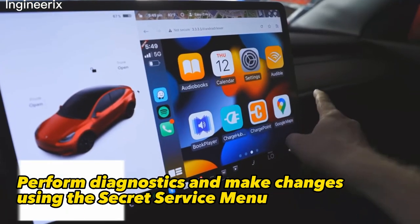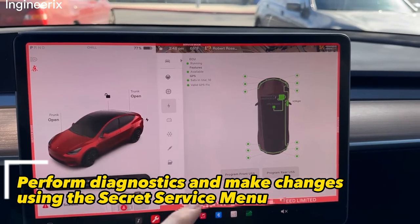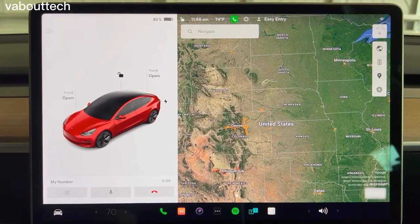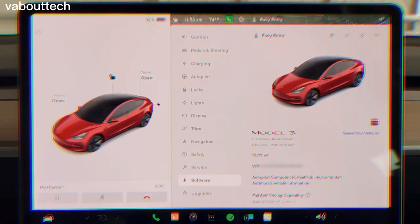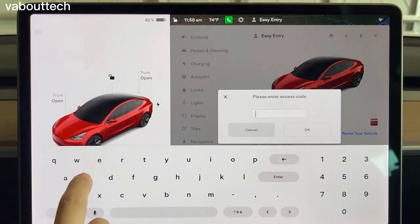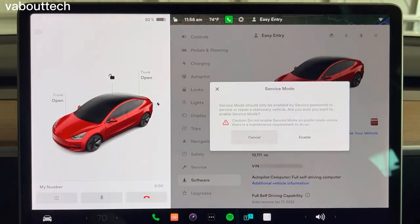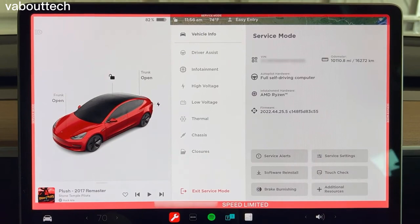Next is the ability to access the car's computer system to perform diagnostics and make changes using the Secret Service menu. This menu allows users to access various settings and features not available through the car's regular menus. You can access the menu by holding down the Tesla logo on the screen for a few seconds and entering a code. Once inside, users can view the car's raw data and set the speed limit warning chime volume.